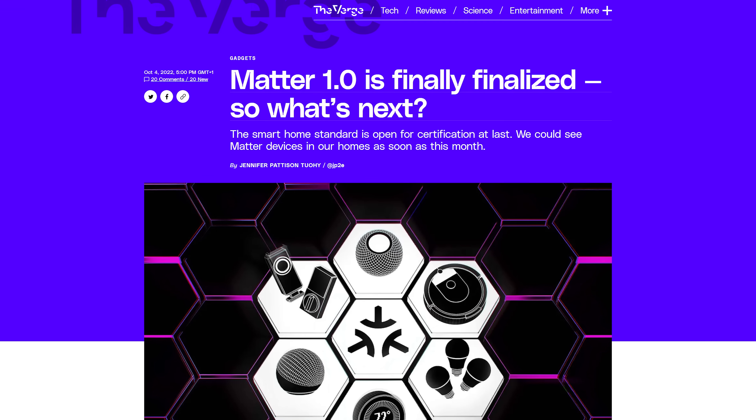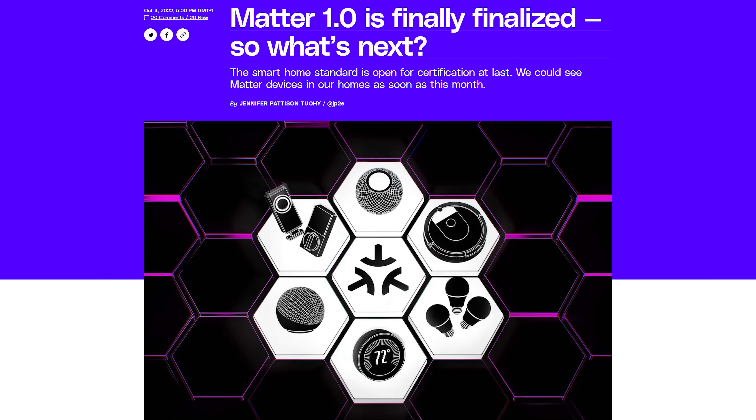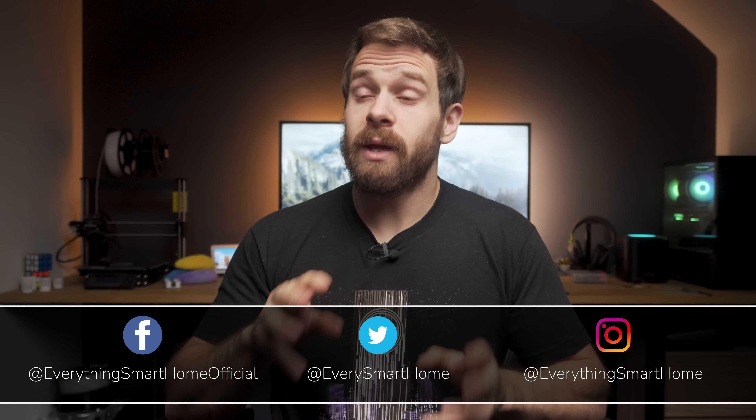Thank you to Squarespace for sponsoring this video. Matter 1.0 was finally released earlier this month after what seemed like a lifetime of delays, but what does this mean for your smart home? Is Matter the silver bullet that we've all been waiting for to finally solve all of our smart home problems and mean that you are going to be throwing all of your smart home devices in the bin? Well of course not, but there is a lot to talk about and consider as we discuss why you should, or maybe shouldn't, care about Matter.